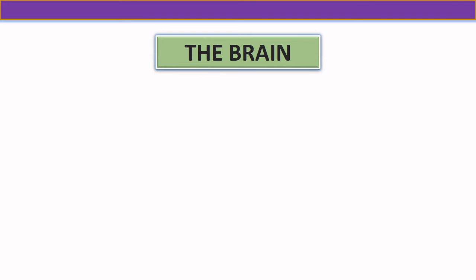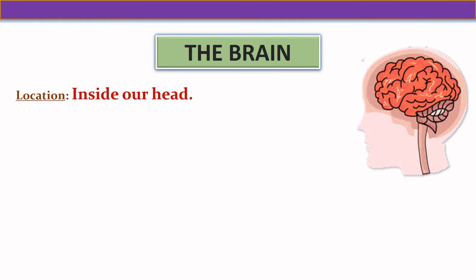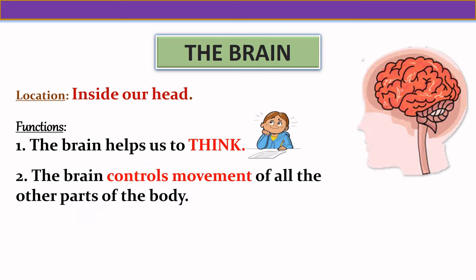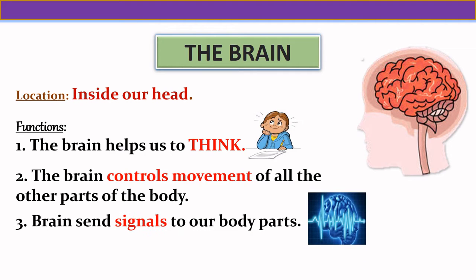Now let us see the first internal organ of our body — the brain. The brain is located inside our head. The brain helps us to think, controls movement of all the other parts of the body, and sends signals to our body parts.